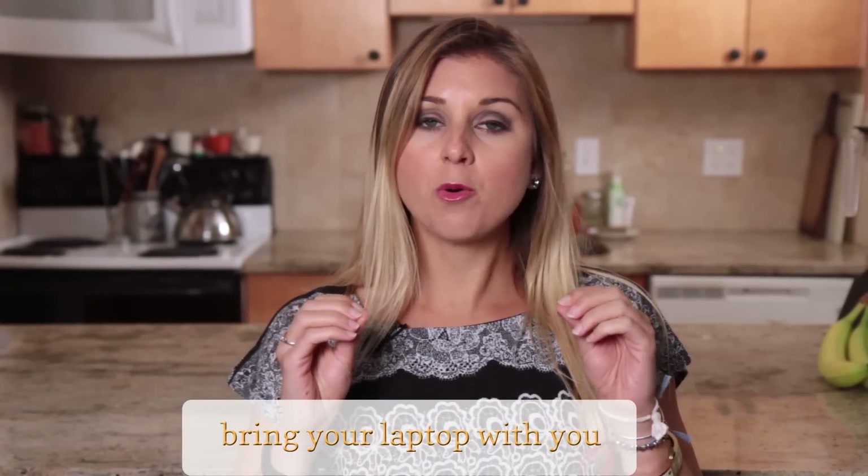Number four: bring your laptop with you and come prepared. Before you go, find two or three workout videos that you love here on YouTube, like my 15-minute Black Friday Boot Camp Workout — right there, you can click it. Or you can bring your own fitness DVD.